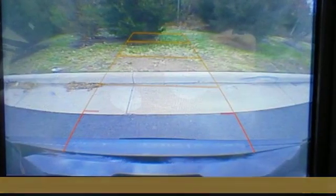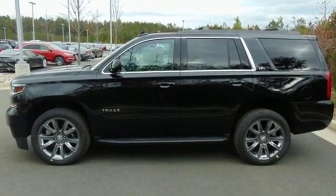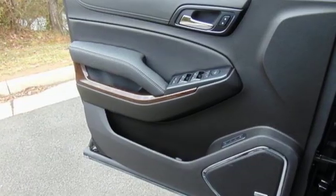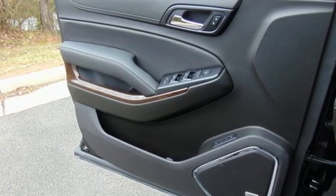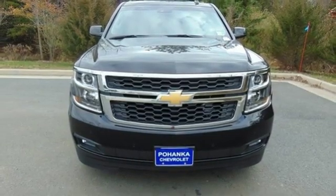It's well equipped with the features you need. Bluetooth streaming audio, Apple CarPlay, Android Auto, front heated leather bucket seats, auto dimming rear view mirror, Chevrolet 4G LTE Wi-Fi hotspot, and dual zone climate control.